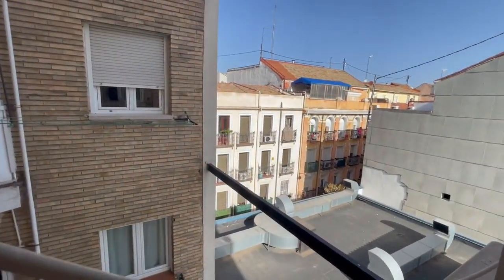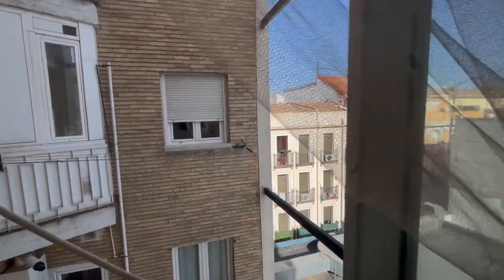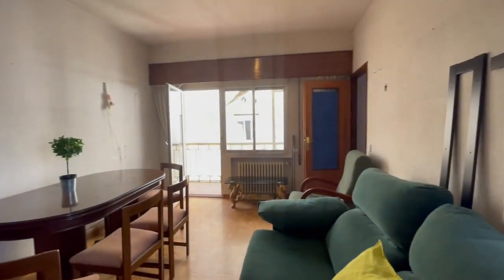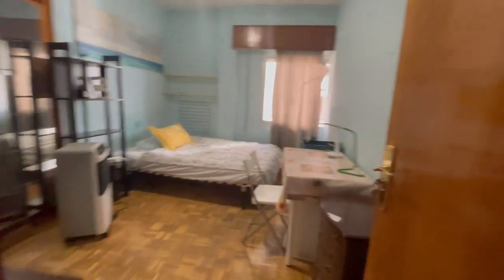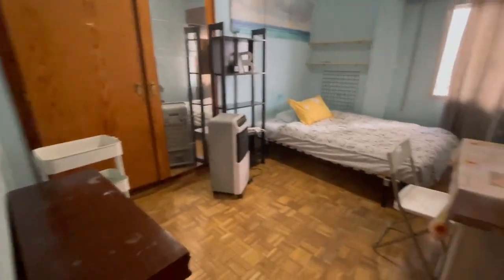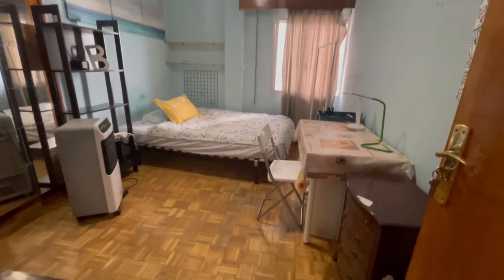Let's check the view from here. This is an excellent area — this is Cuatro Caminos. Very near from here you'll have the main market of Madrid, a lot of restaurants, supermarkets, and bars. It's very, very well connected, so it's an amazing area. Now let's look at the first bathroom.